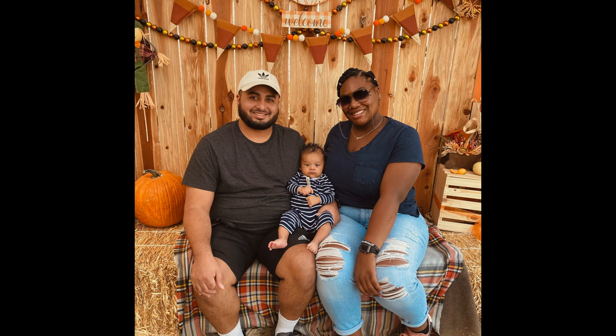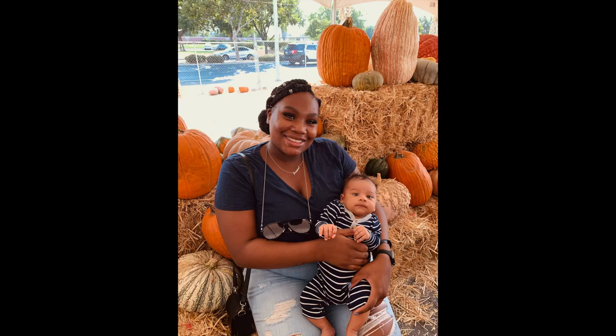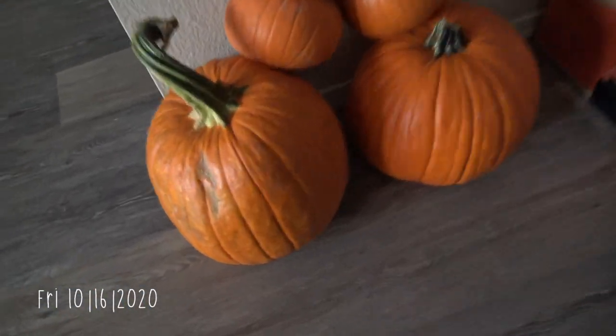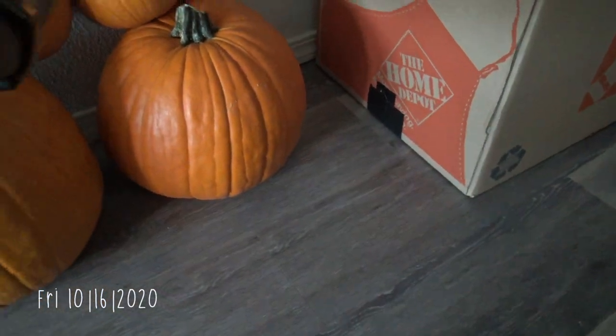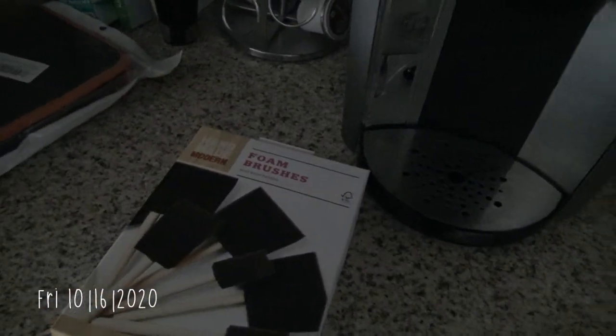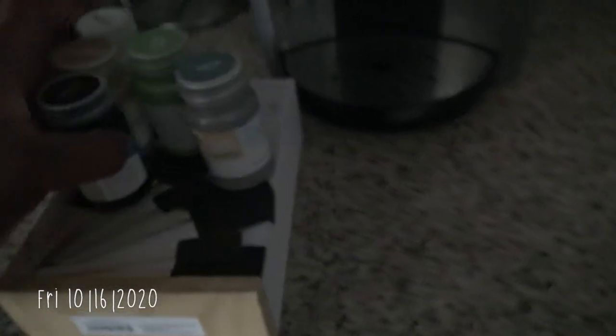Pedro and I went to the pumpkin patch last Friday — I can insert some clips — and these are the pumpkins we got. We have these two big pumpkins: this one's Pedro's and that one's mine. Then we have these three smaller pumpkins that we're going to paint. I'm not sure how that's going to go, but we'll see. We got these brushes and paint.